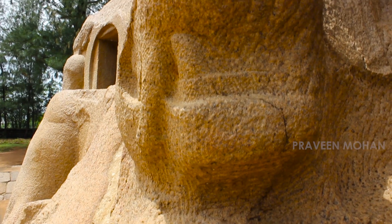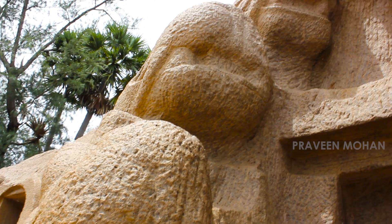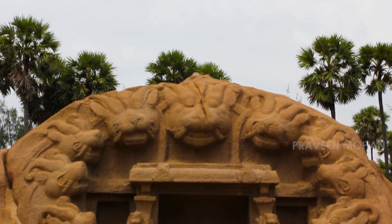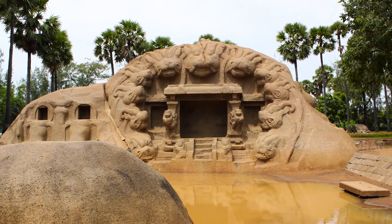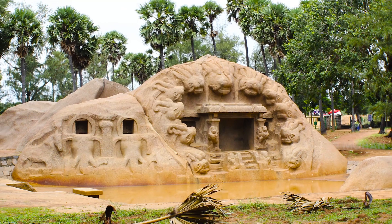In normal Hindu temples and monuments, carvings will appear to have little detail when you are far away, and as you approach the monuments, the carvings show finer details. But this structure is the complete opposite. When you're close to the structure, you cannot make out what it is — you can't even tell what the carvings are or if they're animals. But the farther you go, you will get a clearer picture. Watch how the camera moves farther and farther and the picture gets clearer and clearer. This is the beauty of Tiger Caves.